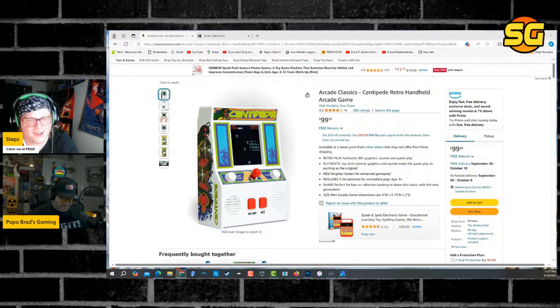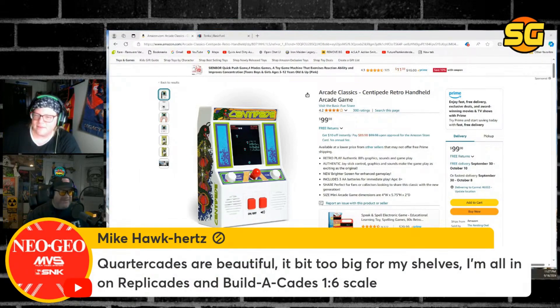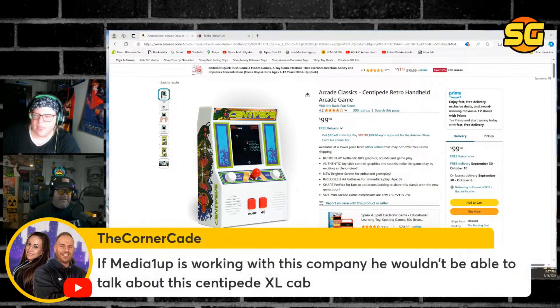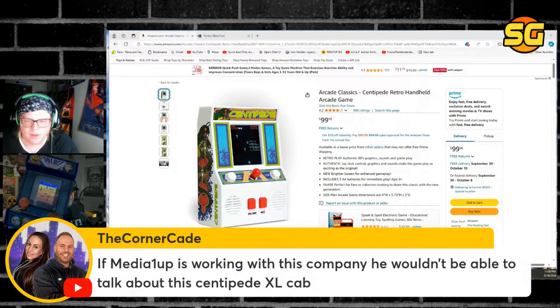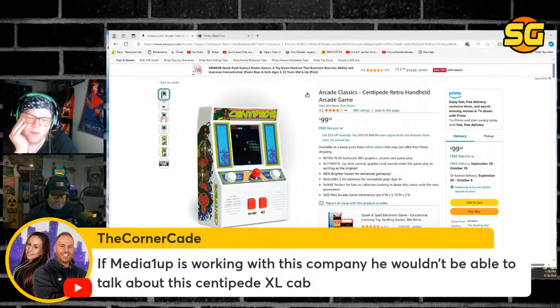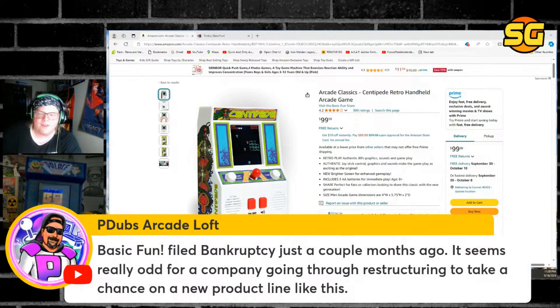I think Atari just lets everybody make it — if you have money and you want it, Atari will take it. I don't think Atari is bashful about collecting money. It's all about if the price is right. Look at this little Dig Dug — how cool is that? He wouldn't be able to talk about the Centipede XL cab — if Media 1UP was working with this company, he wouldn't be able to talk about it. So Media 1UP isn't working on this.